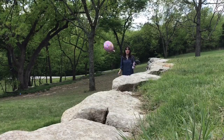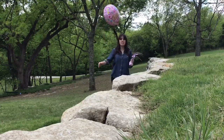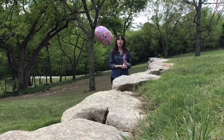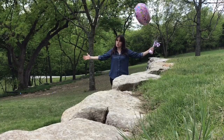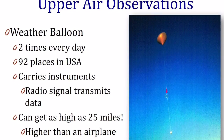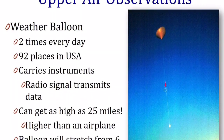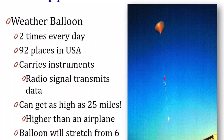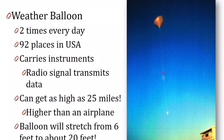Have you ever had a birthday balloon filled with helium — maybe one that accidentally floated off into the sky? A weather balloon is just like that, except instead of a weight at the bottom, it carries a package of weather instruments up into the sky — and it's much, much bigger. The National Weather Service launches weather balloons twice every day in 92 different places across the United States, and weather balloons are launched across the entire world. Each carries an instrument package that transmits weather data like temperature, wind speed, and direction. The weather balloon can get as high as 25 miles up — to the top of the atmosphere — before it pops, which is higher than an airplane flies.